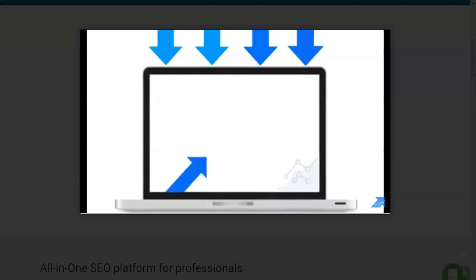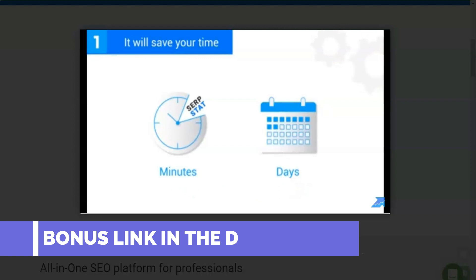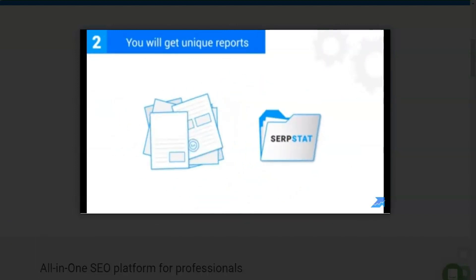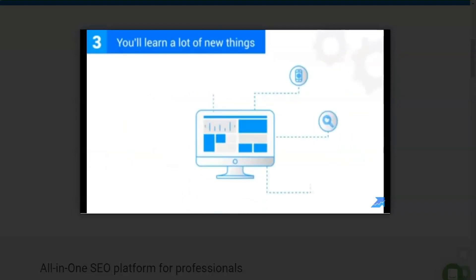And here's why you need it. It will save you time — it takes just a few minutes to accomplish a day's worth of work with SerpStat. You'll get the reports and data on your projects that will tell you how efficient your marketing is, and you'll learn a lot of new things about your competitors and your niche.